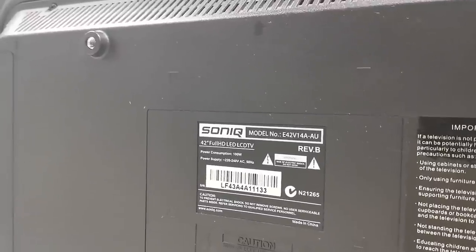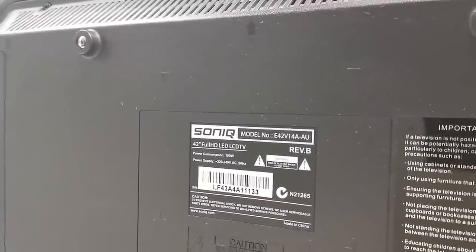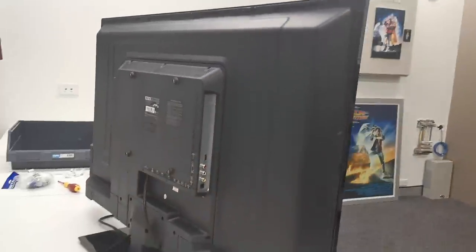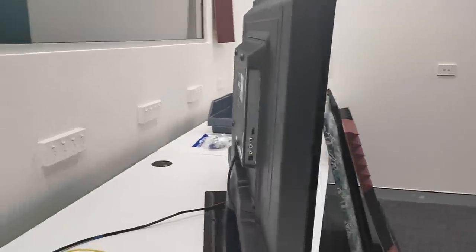It's the E42V14 AU model — Australia model, for those playing along at home. It's not the world's best thing, but not bad for nothing. Just another dumpster score. People just throw these things out. That's what they do. They just couldn't be bothered.